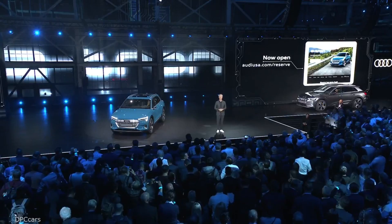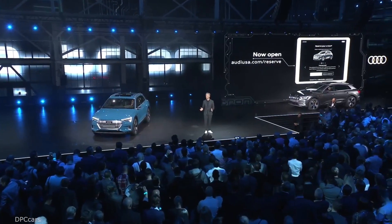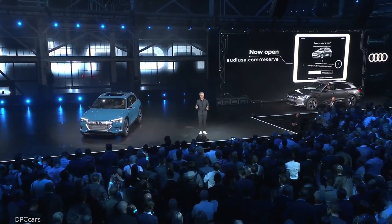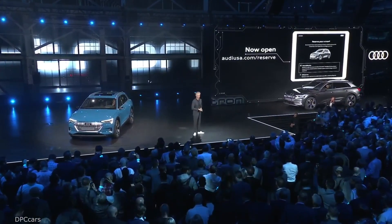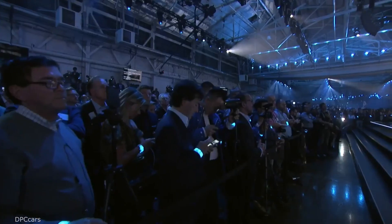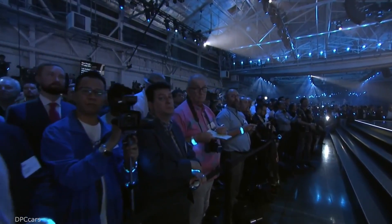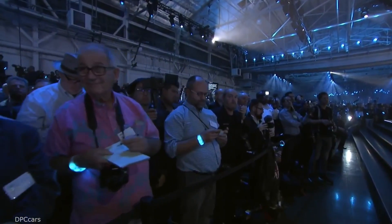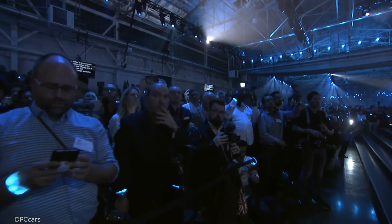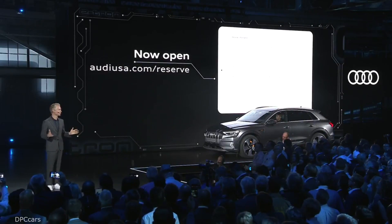Over the last 48 hours, we gave loyal Audi owners and hand raisers an early opportunity to reserve an e-tron. I'm happy to say some of the first reservations belong to the absolute best of the tech and business communities, and many of them are here in the crowd tonight. Now it's your turn. I am thrilled to announce the reservation system for the e-tron is now officially open at AudiUSA.com and Audi dealerships across the country.